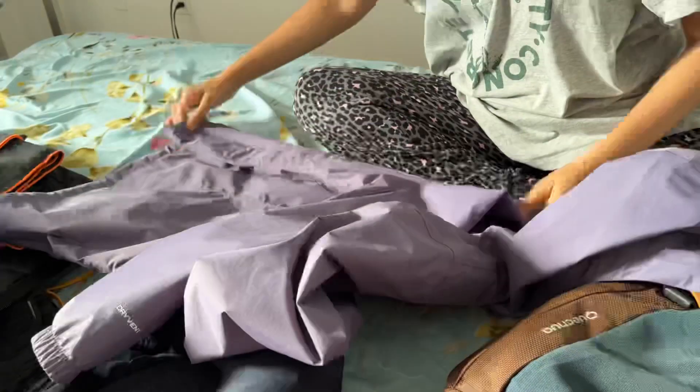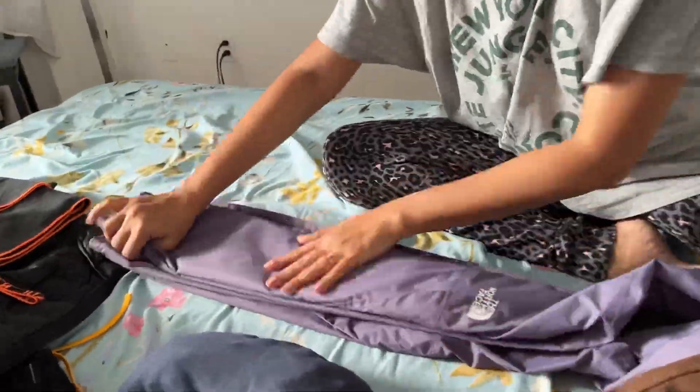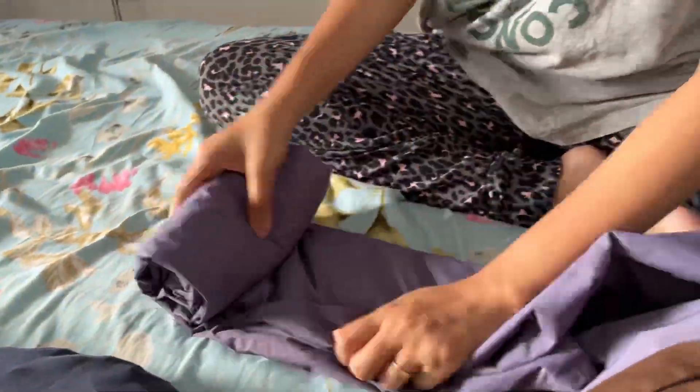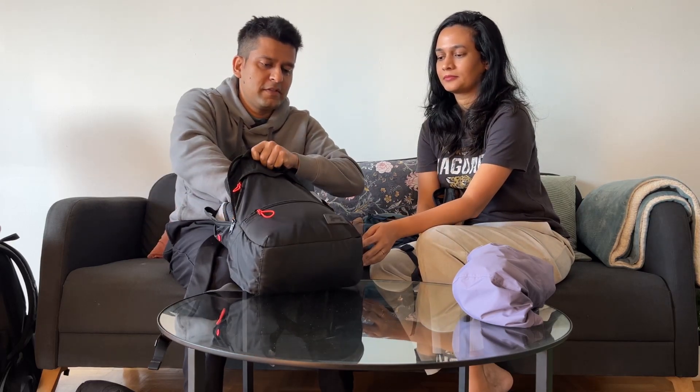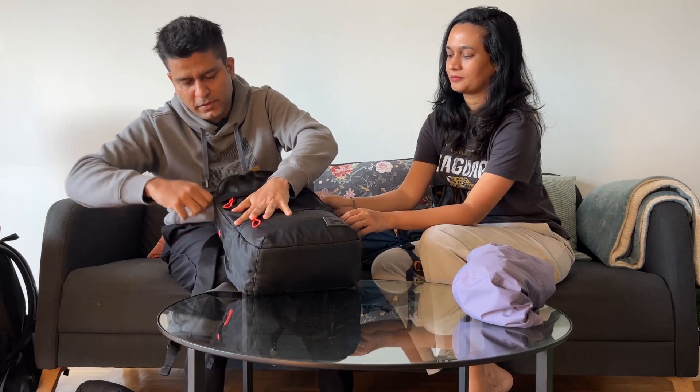She has a rain jacket too — you can show your rain jacket. Make sure you compress it as small as possible so it fits in this small bag. My rain jacket fits in here as well, so you can see I have all my luggage in this small bag.